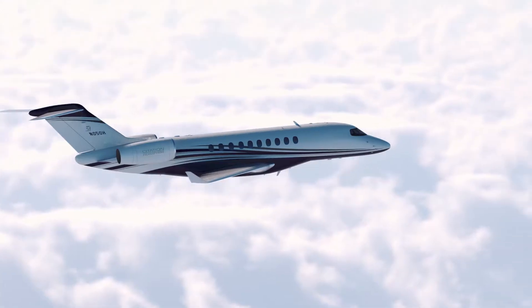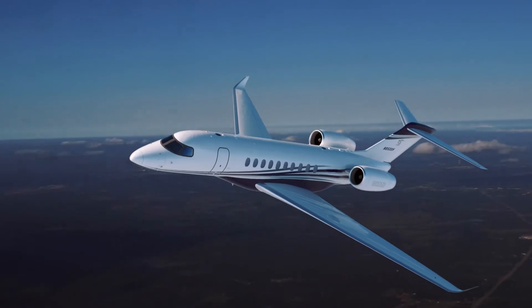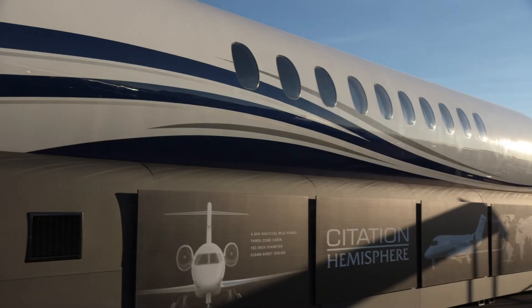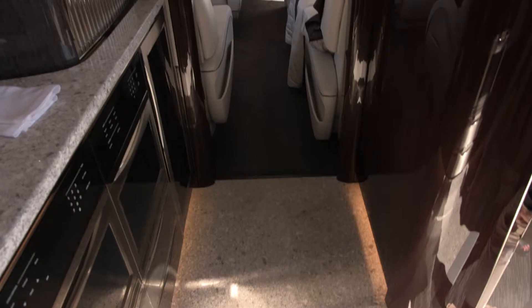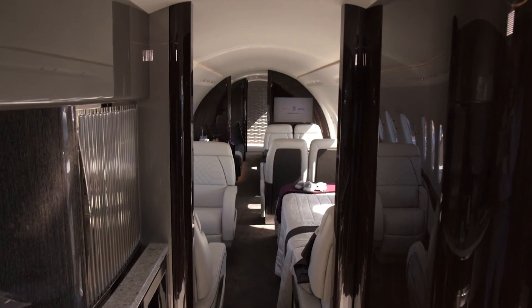At the recent NBAA show in Las Vegas, Textron Aviation opened the order book for its new $35 million flagship Citation Hemisphere business jet, the company's first entry into the large cabin segment. A cabin mock-up shows off what can be done with the 102-inch wide fuselage, which has 43 feet of length between the aft end of the cockpit to the rear bulkhead and the in-flight accessible baggage compartment.